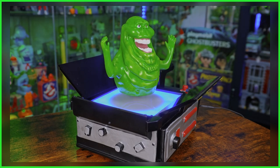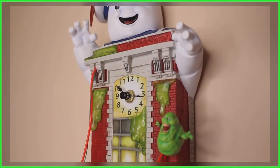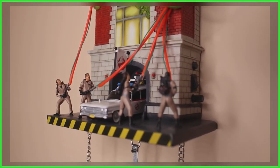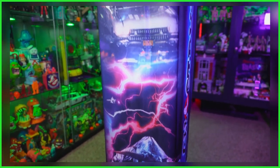Over the last couple of years, the Bradford Exchange has become a favorite amongst fans when it comes to unique Ghostbusters decor, with notable releases including a cuckoo clock pairing the Stay Puft Marshmallow Man with New York City's Hook and Ladder 8, and an eye-catching five-foot-tall color-changing floor lamp that featured scenes from the first two films.